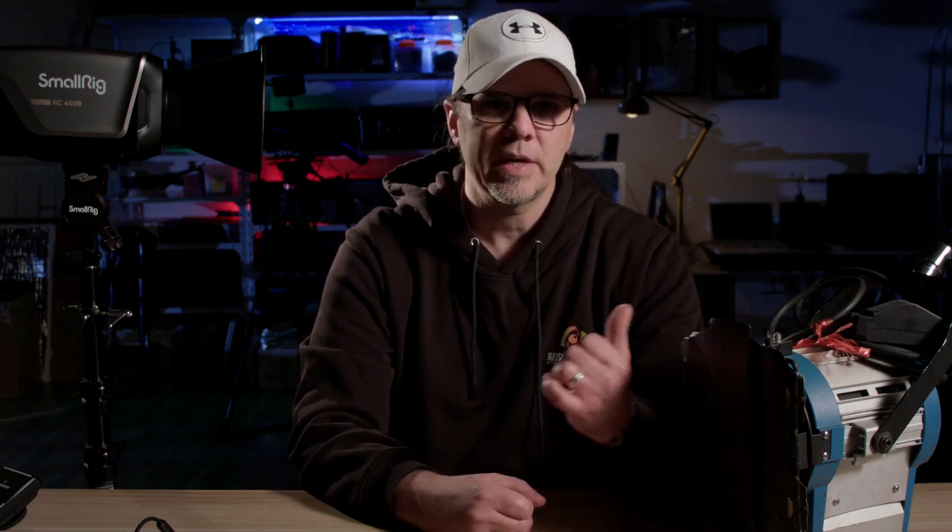So if you like this video, hit that like, hit that subscribe, do all that notification bell stuff. I know there are many of you out there who are not subscribing and watching videos — it's free, so hit that subscribe. I'll see you in the next video when we take a look at these lights in an actual setting.